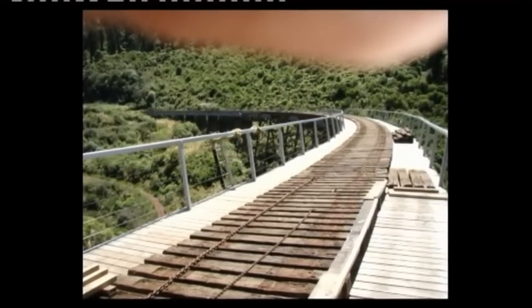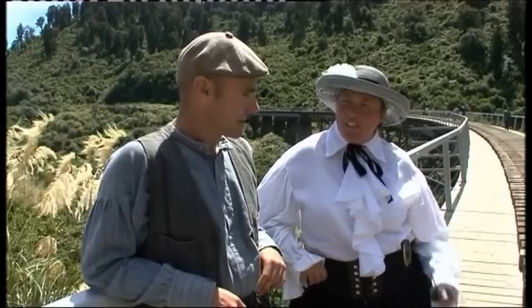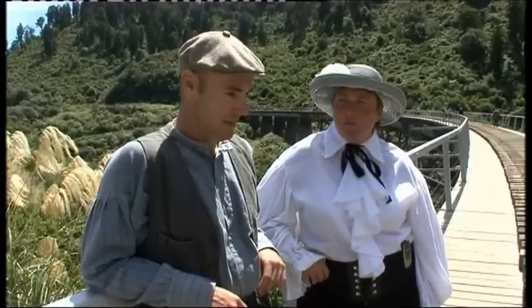The Start Trust gave us the initial $75,000. We just kept managing to get it matched, and we ended up with $800,000 and a completed viaduct for people to walk and bike on.